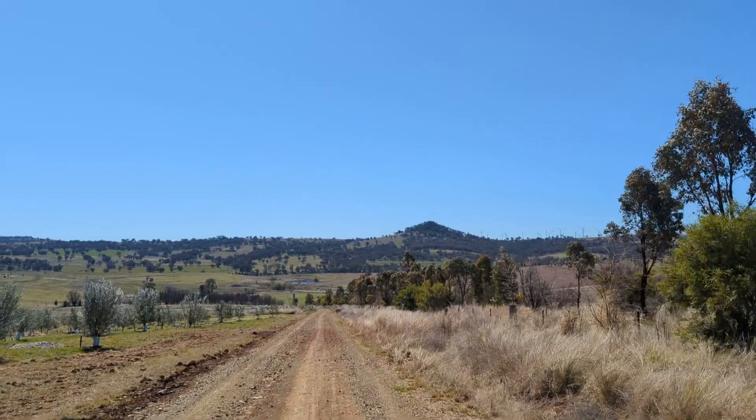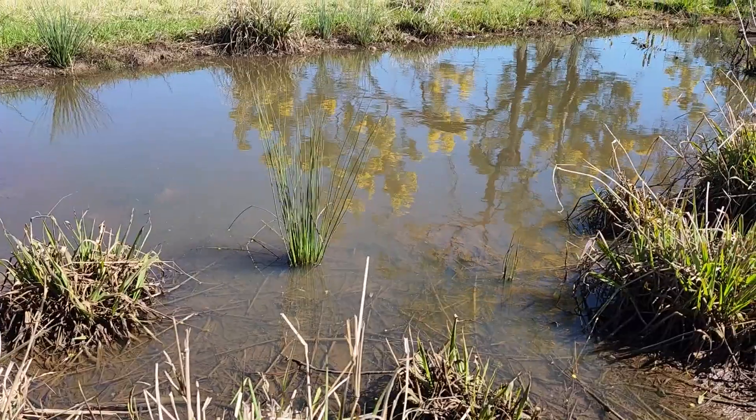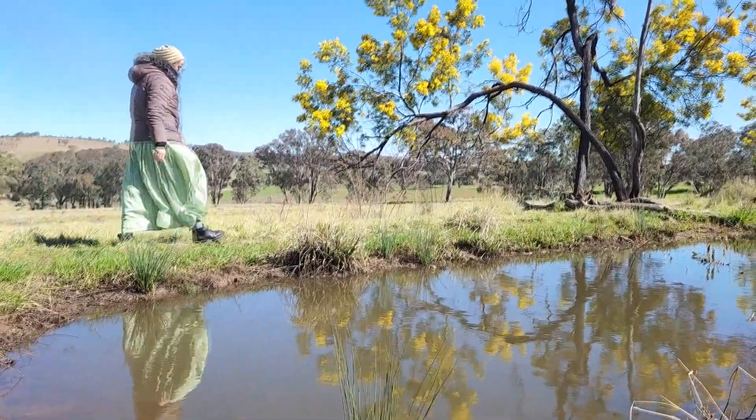Hi friends, welcome back. We wanted to share the beautiful wattle with you — very buffeted by wattle. We just hop on a vehicle and drive around the property and share the beauty of our land. Come for a little paddock bash. Nothing gold can stay, but we're going to hold these golden moments as long as we can and share them with you. And we'll fill your head full of wattle tidbits as we travel.